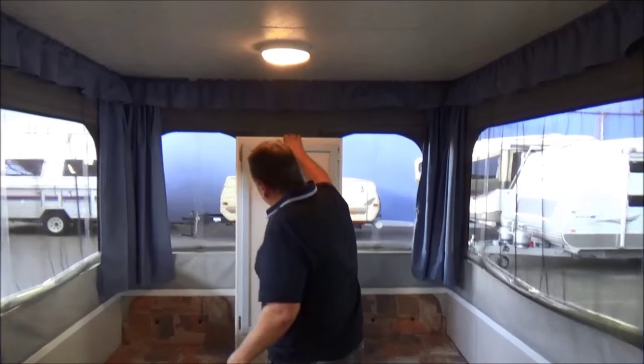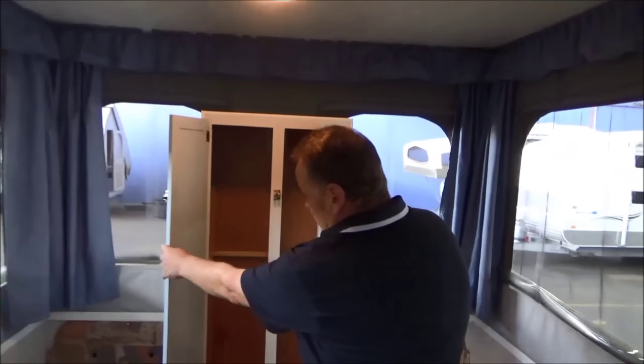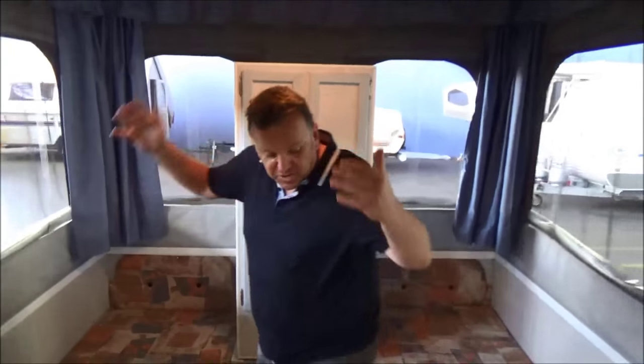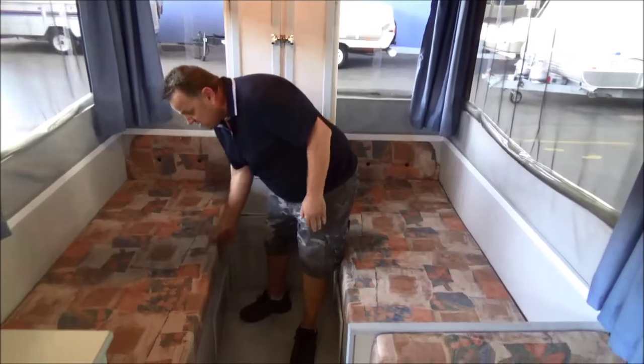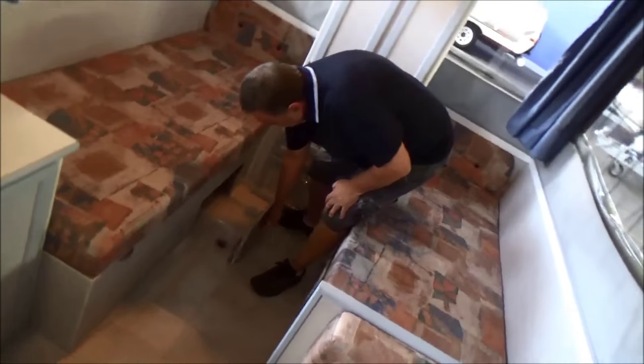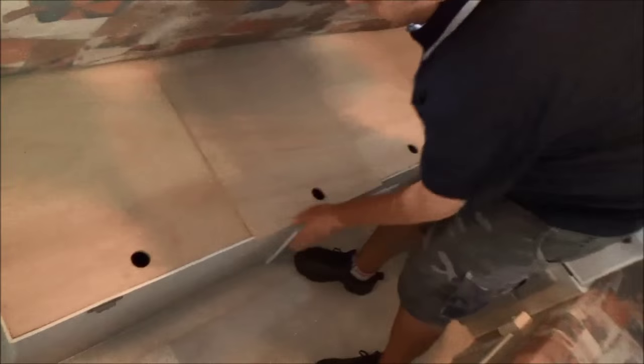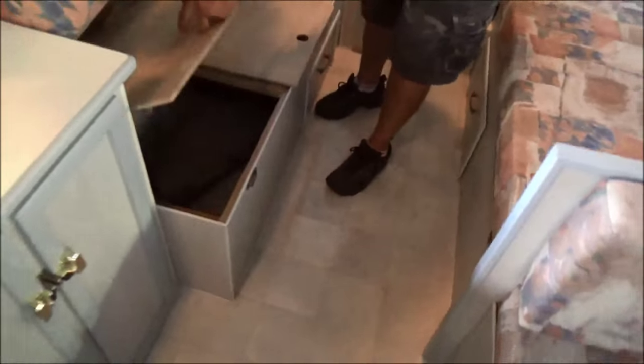We've got a huge wardrobe here — great option for a camper, quite a rare combination for a straight up and down. We've got single beds, plenty of storage underneath, little drawers, access from everywhere, same both sides.